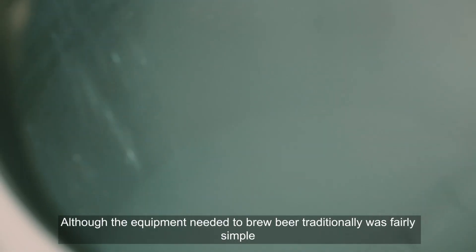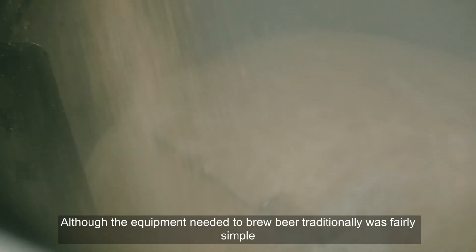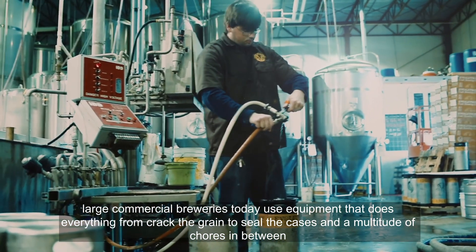What you'll see at a beer brewery. Although the equipment needed to brew beer traditionally was fairly simple, large commercial breweries today use equipment that does everything from crack the grain to seal the cases, and a multitude of chores in between.